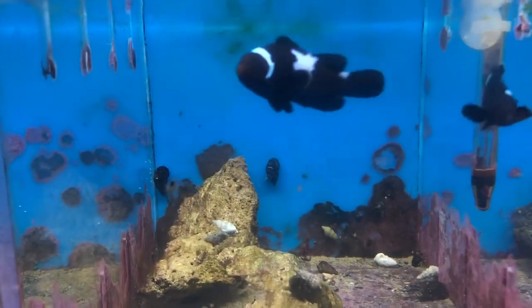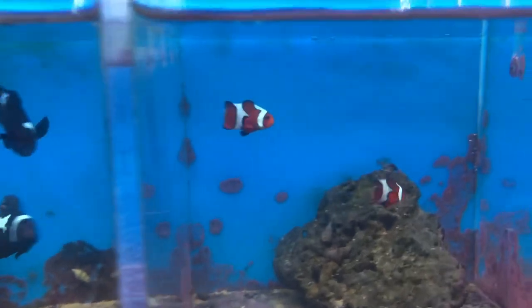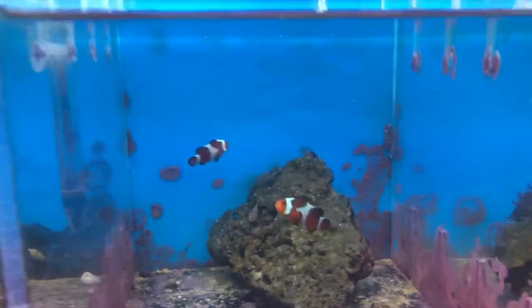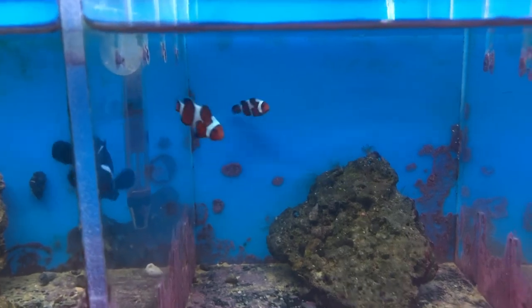The midnight lightning ocellaris have a little hint of blue in them as well. Nice size, nice price on these as well. Right here we got the Da Vincis — another work of art. Just look at these guys, very gorgeous fish, real cute.